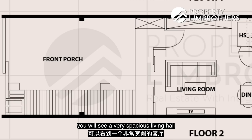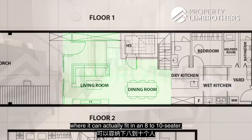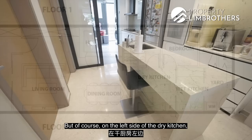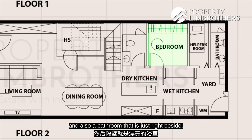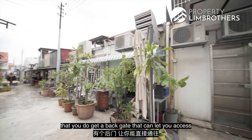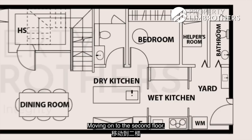Going into the living hall area, you will see a very spacious living hall that connects all the way to the dining area, which can fit eight to ten seaters. Moving forward you get your dry and wet kitchen. On the left side of the dry kitchen there is a granny's room and a bathroom right beside it, plus a yard area for laundry. One unique characteristic is a back gate that lets you access the back alley to the Frankel Avenue shop houses to pick up groceries.